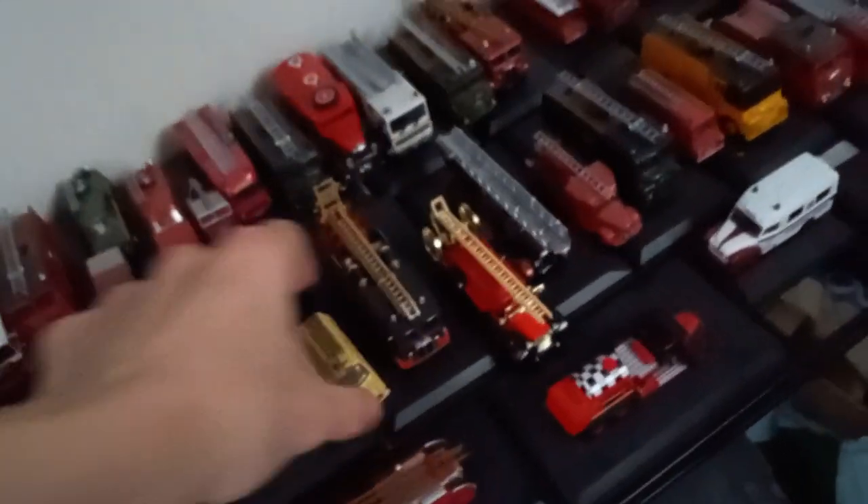This is an emergency tender. We have an emergency unit van, mini pumps here — mini pumpers.